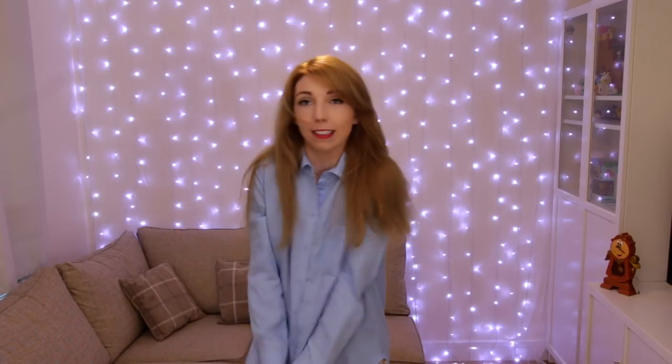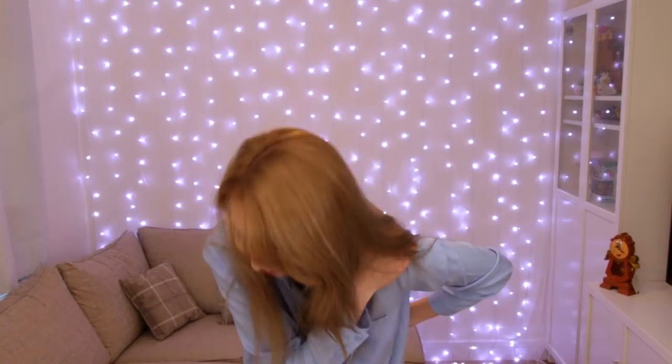Since I'm doing videos every day, I figured I need a lot more art supplies. I've got this big bag full of stuff. All of the stuff from the haul today is from The Works. It's full of stationery things and calendars and games and books and an art section. This video is not sponsored in any way.